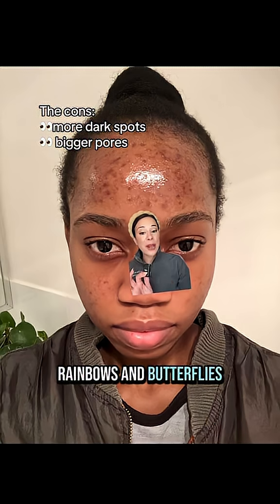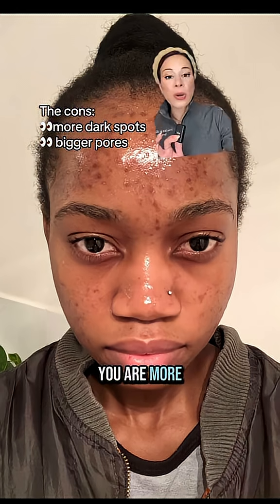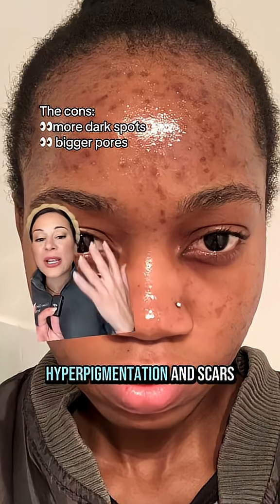It ain't all rainbows and butterflies. If you have acne-prone skin, you are more likely to develop hyperpigmentation and scars.